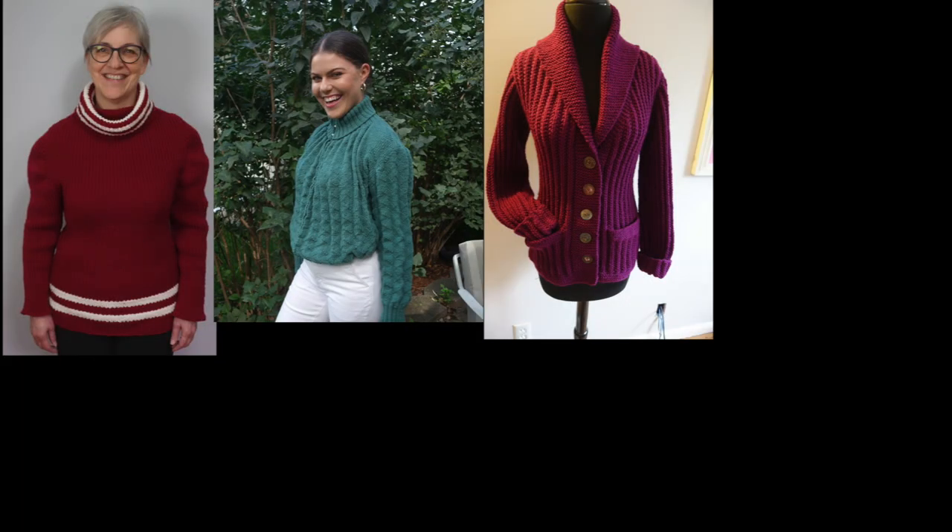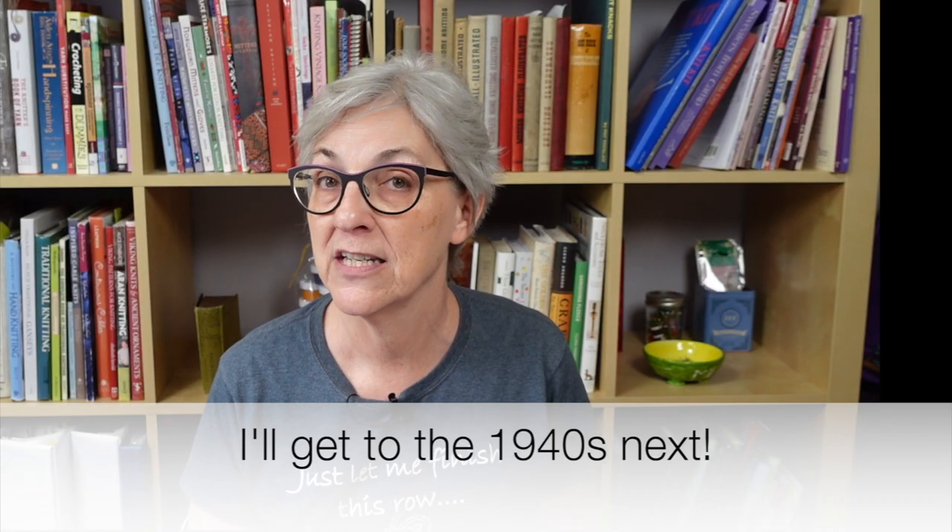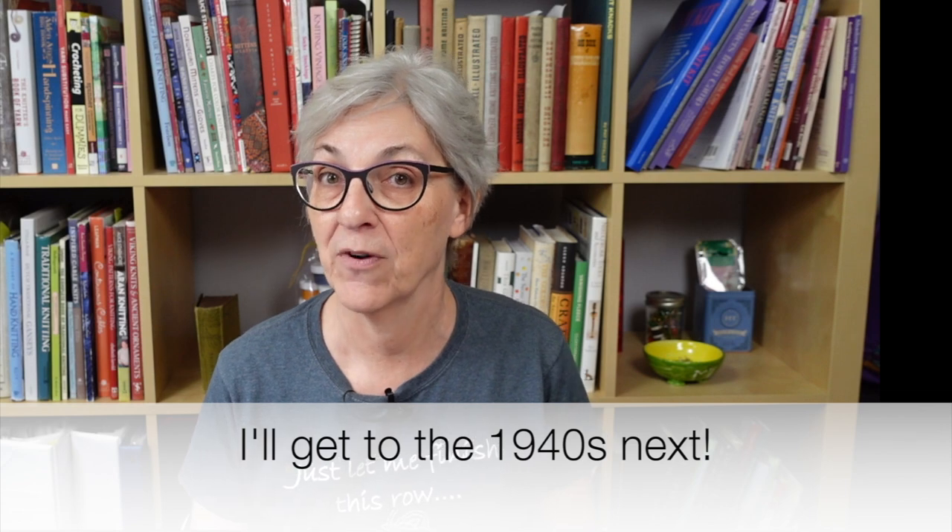I've been making some progress on my 1960s vintage sweater. If you're new here, I have a long-term project where I'm knitting a sweater from each decade of the 20th century. I've done 1890, 1904, 1918, 1922, and 1938. My intention had been to do 1940, but a couple of months ago I came across some vintage knitting kits from the 1960s and ended up buying three of them.